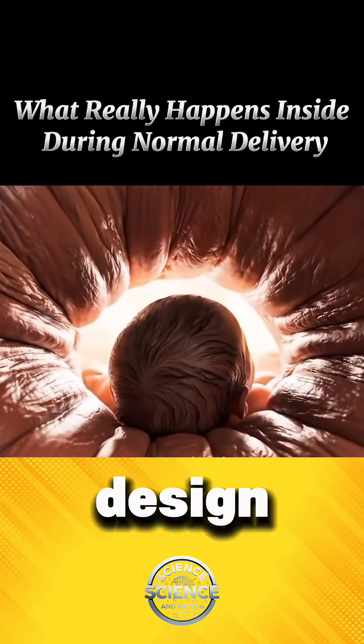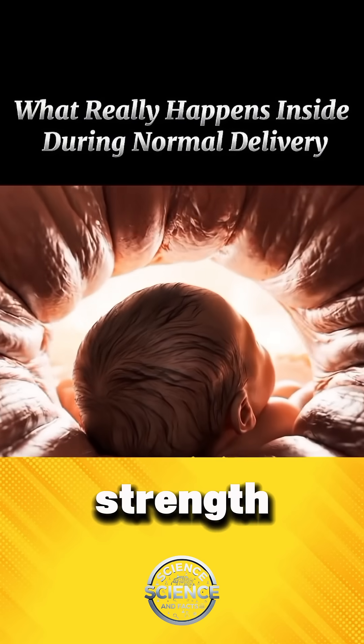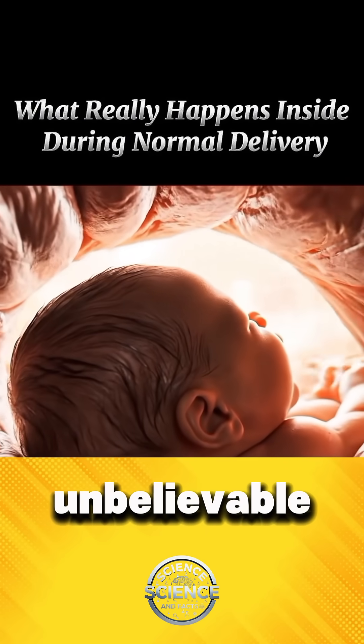A perfect, natural design that works with strength, timing, and unbelievable precision.